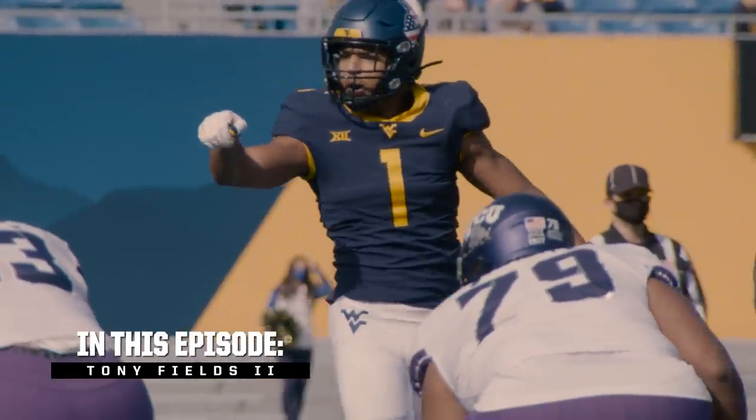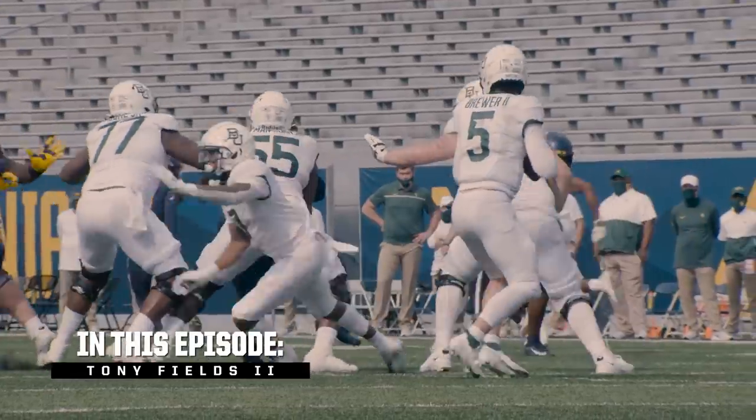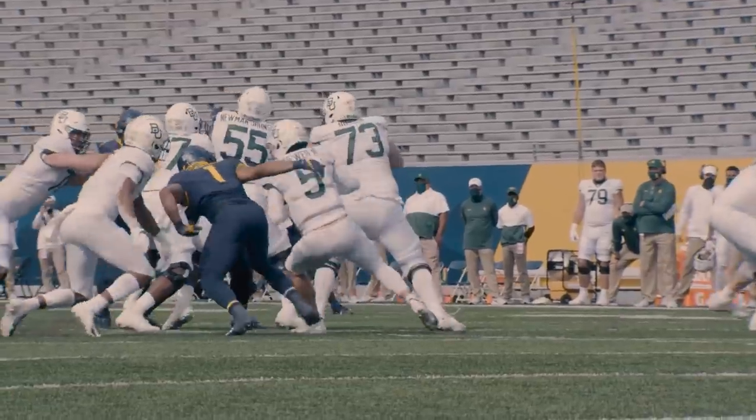This is coaching tape. This is how you do it, with the ability to have that quickness to avoid the blocks, to make the play.